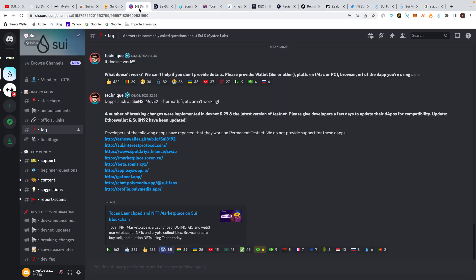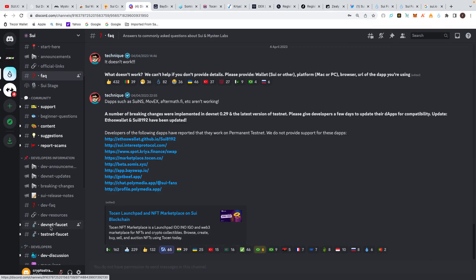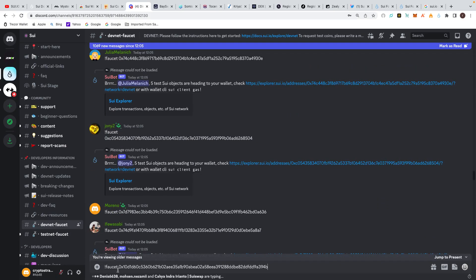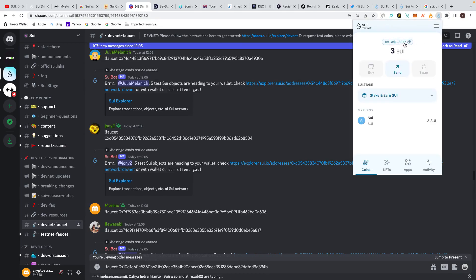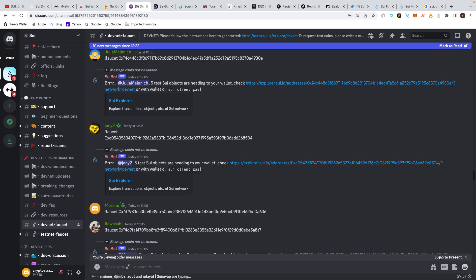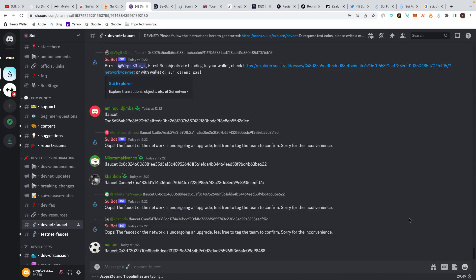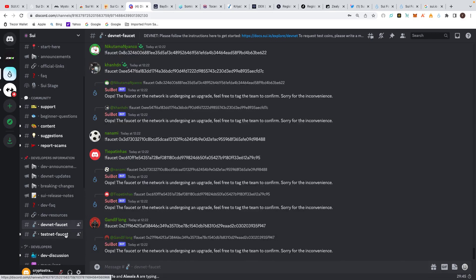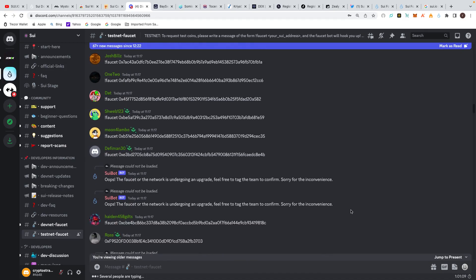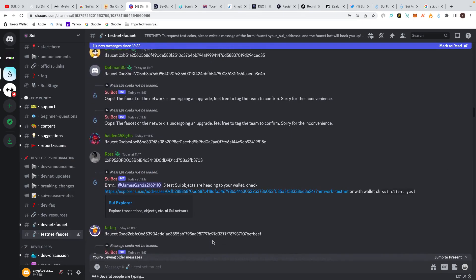Going back to the wallet — you've got your testnet and devnet. To request more tokens, scroll down to the devnet faucet. What you do is type exclamation mark faucet followed by your wallet address in the Discord channel. You can see the address up here — just copy that, paste it in, and hit send. The amount of people using the testnet and devnet faucets with the hope of getting airdrops is huge. So just type exclamation mark faucet and then your wallet address — that's all you have to do.